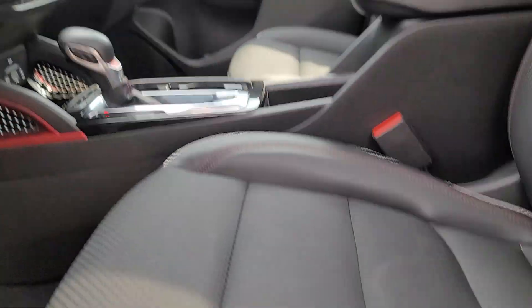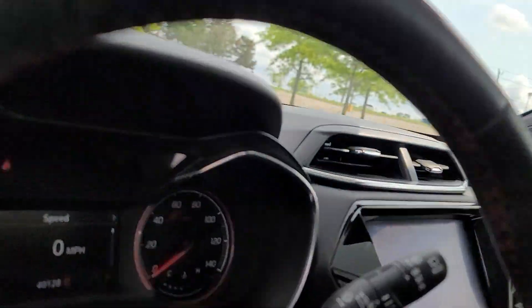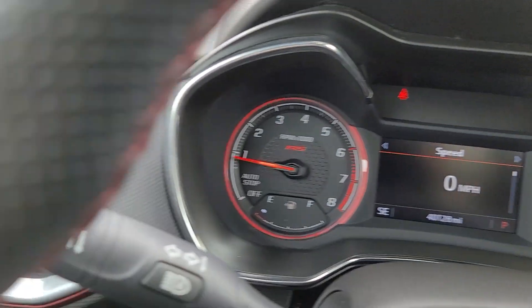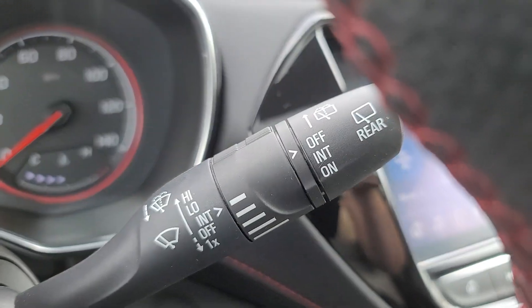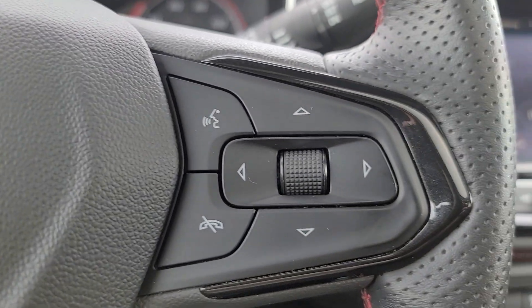The following are some of this vehicle's highlighted options: heated steering wheel, convenience package, Apple CarPlay and/or Android Auto, wireless Apple CarPlay and/or Android Auto, wireless charging station, touchscreen infotainment system, panoramic roof, lane departure warning, heated driver seat, hands-free liftgate.